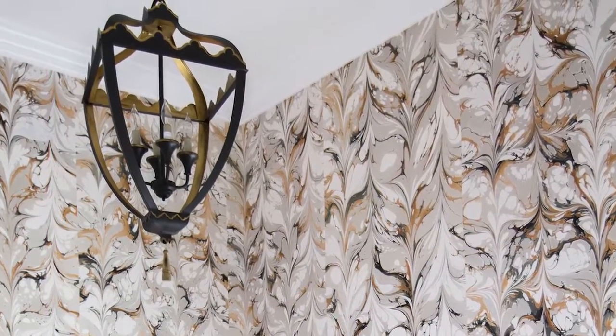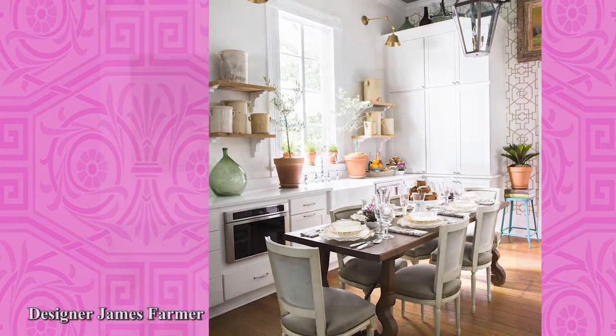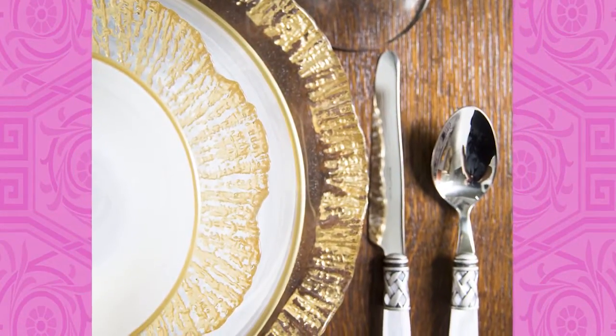A lantern from Currie & Company hangs above the stairwell. Pattern wall coverings continue in the kitchen where James Farmer utilized Thermador's refrigerator columns to help maximize efficiency. More subtle patterns also emerge both on the Crossville tile backsplash and on the table's gold-rimmed dining plates from Vietri.